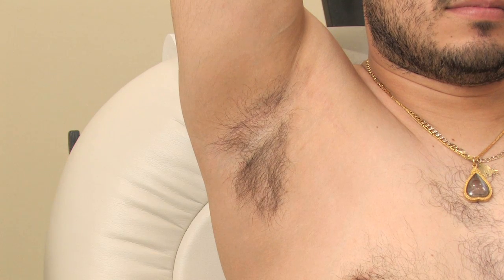Underarm sweating is an annoying problem. Most of us sweat a little bit on our underarms and we use antiperspirants and deodorants, but there are a subsection of people who sweat a tremendous amount and it really creates a problem for them in their daily lives. So what are some things that you can do to help with that?